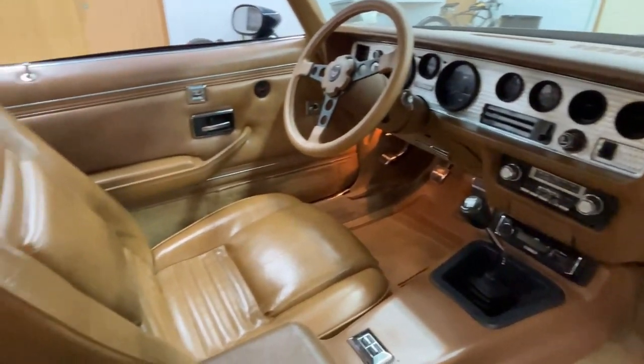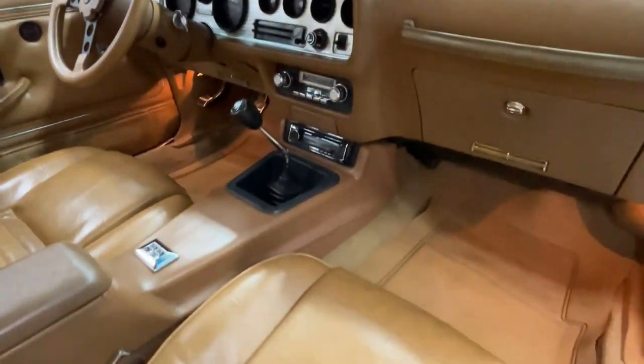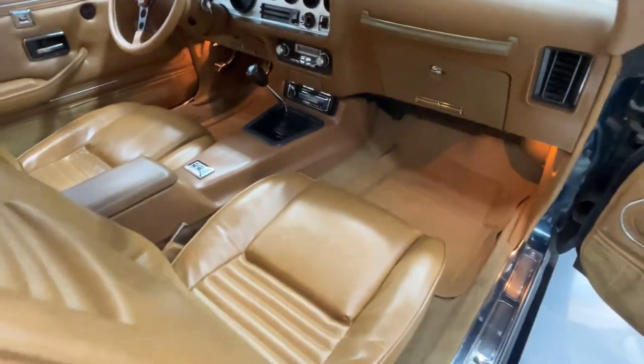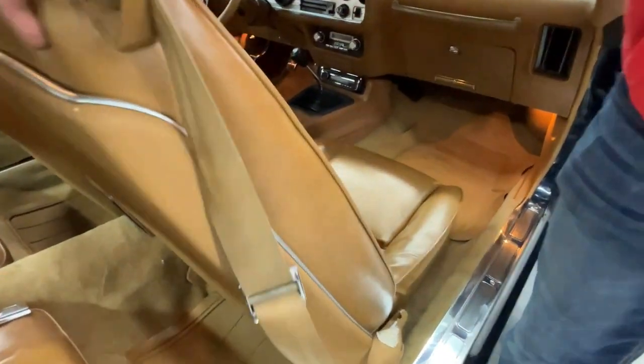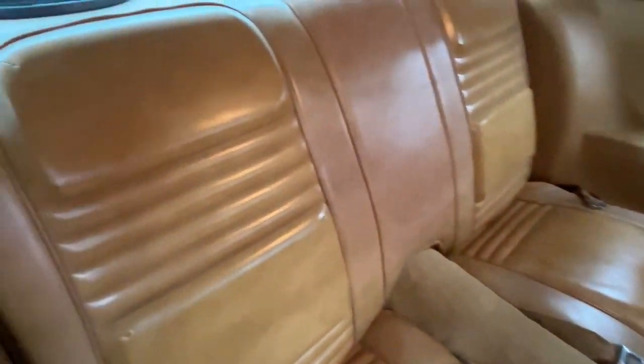Is this car perfect? No, it's not perfect. But it is very, very nice — a very nice quality driver car. And we're not going to price this car at $65,000 like they've been bringing at all these auctions. We're going to price this car right down on the money. It's going to be priced in the high 40s.